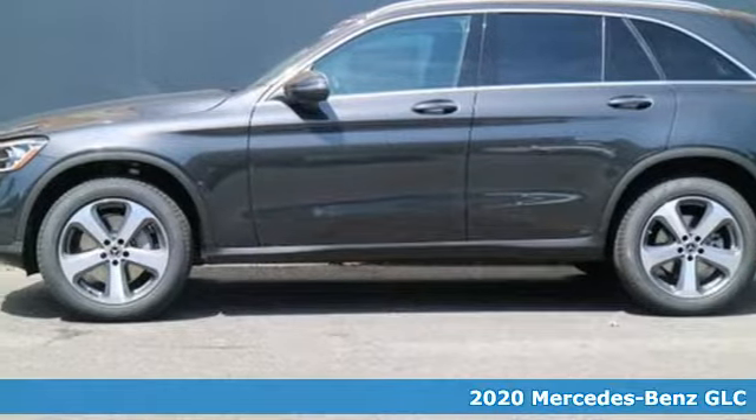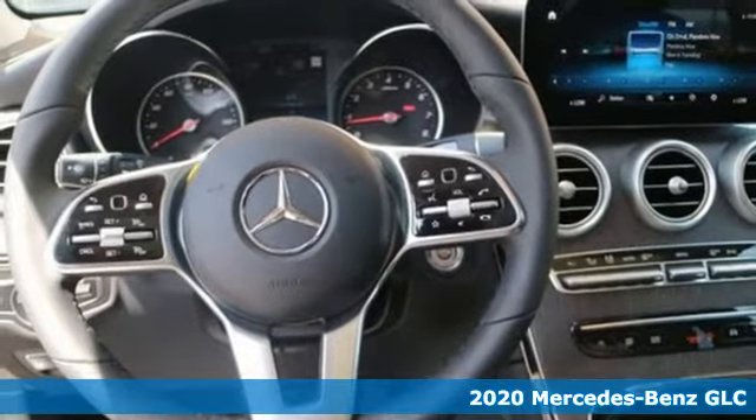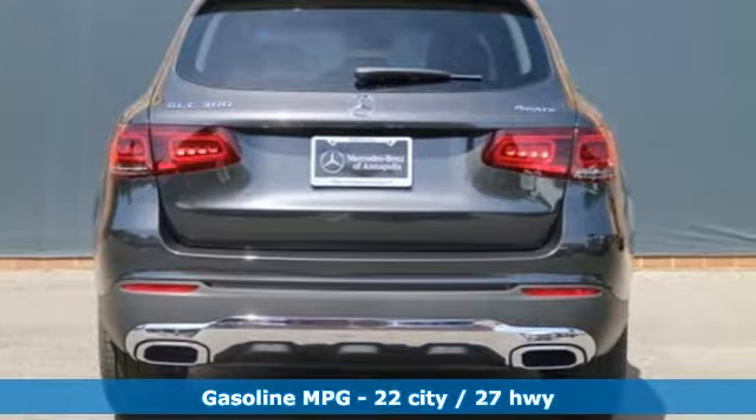Here's a new 2020 Mercedes-Benz GLC. The shape ignites your passion for driving, and the engine delivers on that promise. It comes nicely equipped with features you'll love.